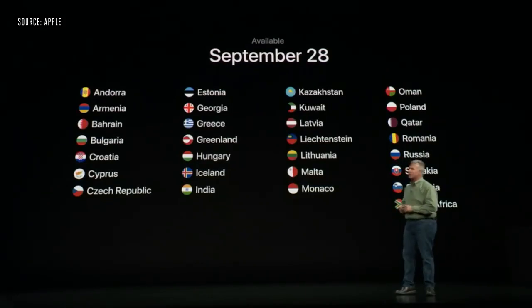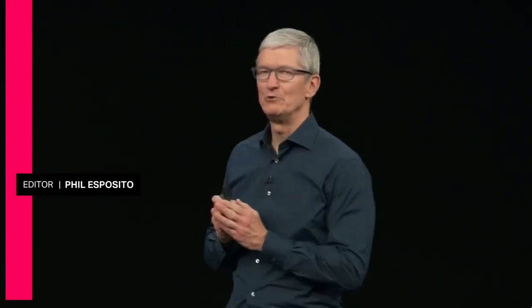I'd like to thank everyone for joining us this morning, including those watching us online. And I'd especially like to thank all the people at Apple who made this magical day possible. Thank you.